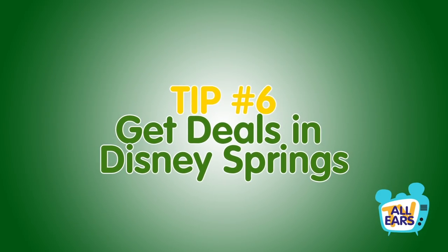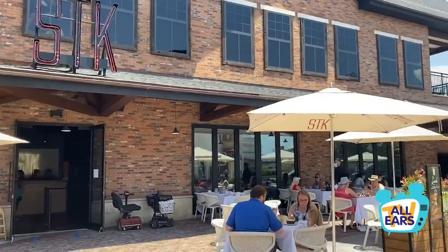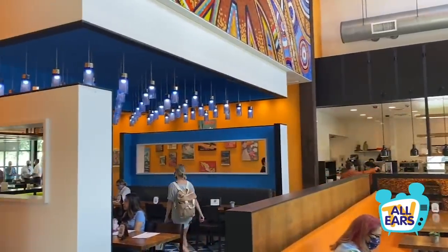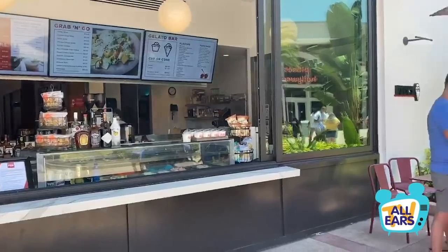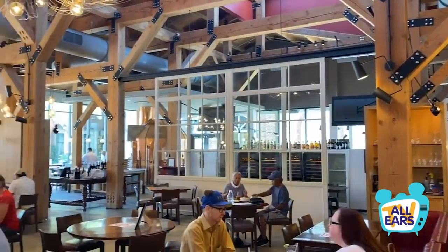Tip number six: get deals in Disney Springs. Most of the restaurants in Disney Springs are operated by third parties — not Disney — and they offer special discounts, happy hour promotions, and loyalty clubs. Check out individual restaurant websites ahead of your visit for any promos running during your trip. Don't forget, you can always leave Disney World property for even more options — there are tons of restaurants right outside of Disney World, and eating off-site will likely cost less than even dining in Disney Springs.